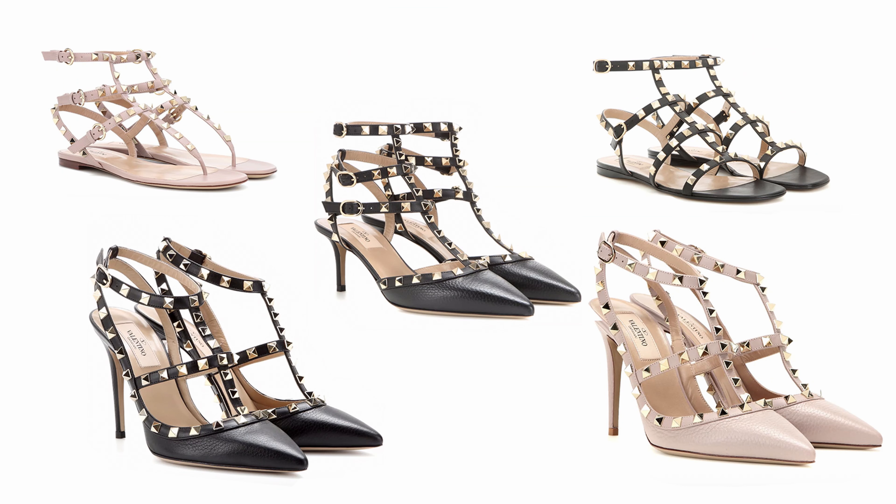I also found the classic black and Poudre colored Valentino pumps and sandals on sale on MyTheresa — listed at 5% off, but once you add them to your account you get another 20% off, which is amazing. These are so comfortable. I have the sandals, which are probably one of my most favorite summer shoes, and I also have the high heels — both the higher and lower version. One thing I recommend: if you get the higher heeled version, go up half a size. The lower heeled version is fine in your normal size.